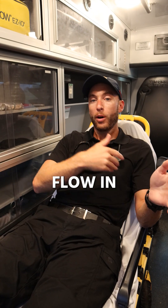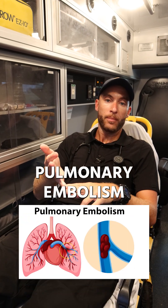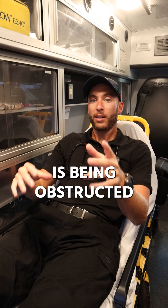Obstructive shock means the blood flow in the body is obstructed for some reason — may it be pulmonary embolism, tension pneumothorax, or cardiac tamponade. Blood flow is being obstructed. That's obstructive shock.